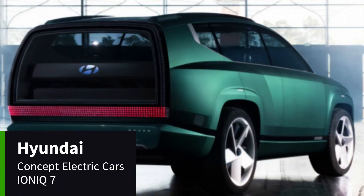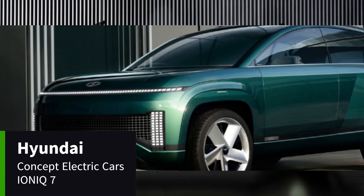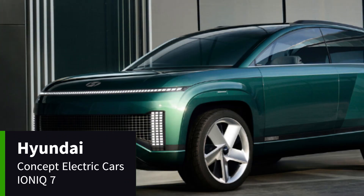The Hyundai Ioniq 7, or 7 concept, is a concept car to end the Ioniq series. It was first announced at the 2021 Automobility LA.